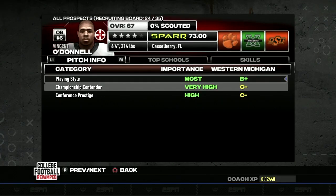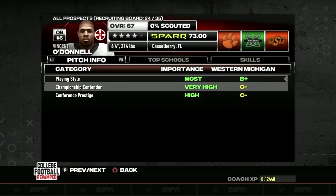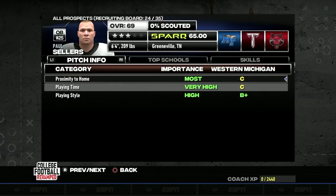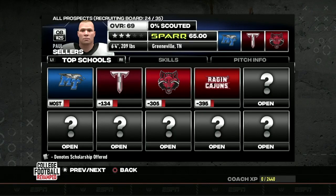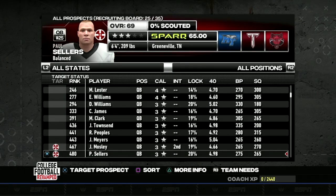Looking at quarterback prospects, Vincent O'Donnell won't repel us — we've got a B-plus for playing style, which is his most important trait. He's a balanced quarterback at 6'4", 214 pounds with a 4.8 40-yard dash, though speed is only projected a D. He's going on the board. Paul Sellers also has a nice overall with two solid C's, no C-minuses, and a B-plus for playing style — competing with Middle Tennessee, Troy, Arkansas State, and Louisiana. We are hopping on Paul Sellers.